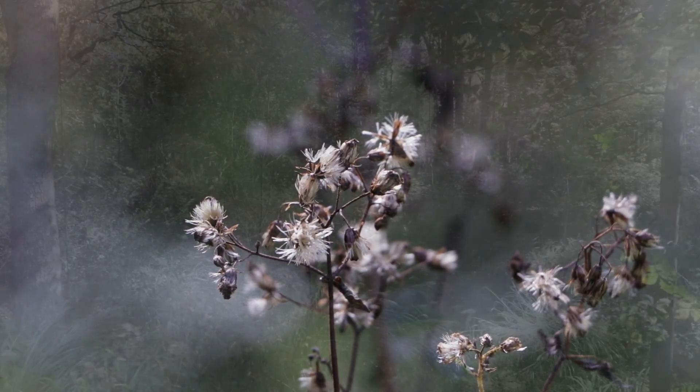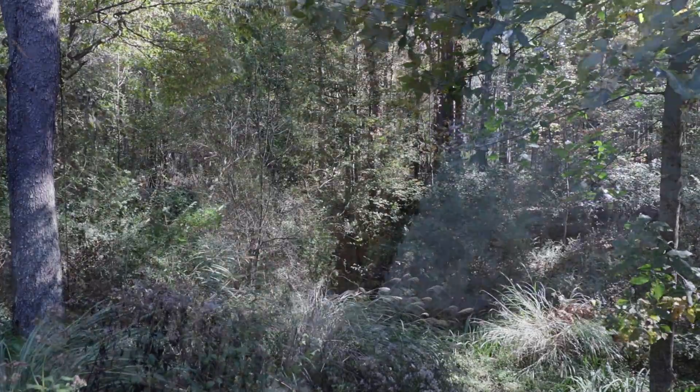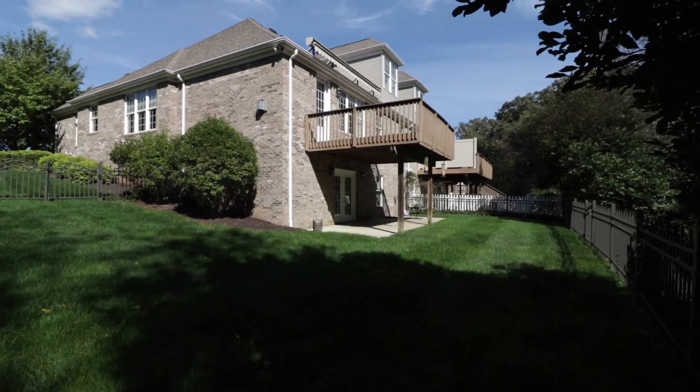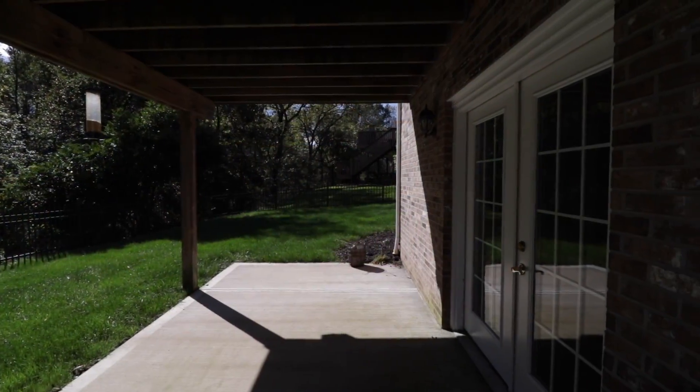The beauty of nature is but steps away. You'll want to spend many a summer evening admiring the fenced-in level lot, accentuated by the spacious side yard and mature trees.